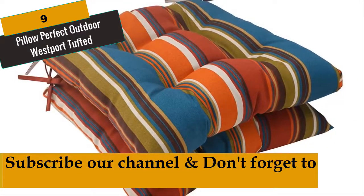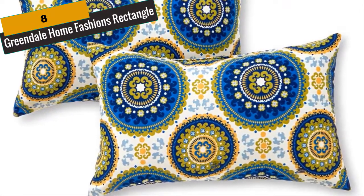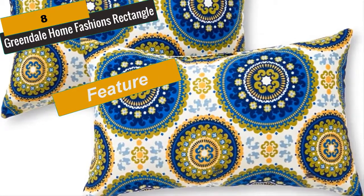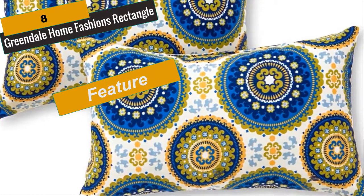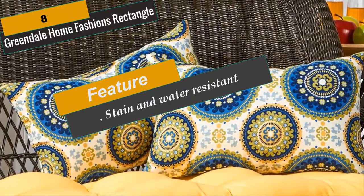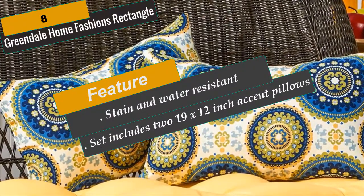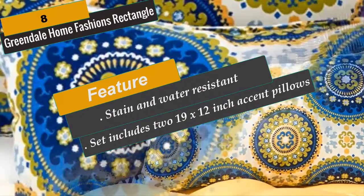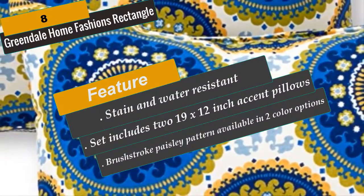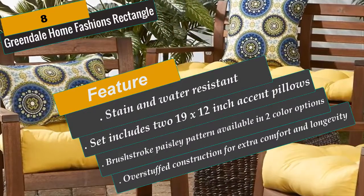At Number 8 is Greendale Home Fashions Rectangle. Add a stylish and contemporary accent to your outdoor furniture with this set of two Greendale Home Fashions 19 by 12 inch rectangle accent pillows. Each pillow is overstuffed for added comfort, strength and durability, with a soft polyester fill made from 100% recycled post-consumer plastic bottles. The exterior shell is made from 100% polyester UV-resistant outdoor fabric. A variety of modern prints are available to enhance your outdoor décor.